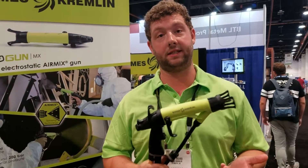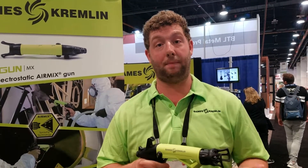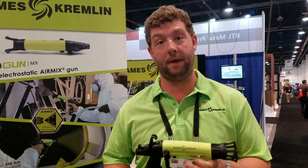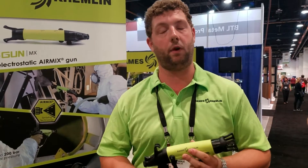Some of the benefits this is going to provide: ergonomics for the operator — an 8-hour shift with this gun is no problem; it's very light and very ergonomic. The transfer efficiency provided by air mix plus electrostatic is up to 93%, which is pretty extreme. And finally, we have a wide range of air mix tips, so it's good for many applications.